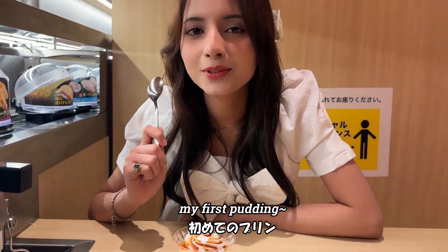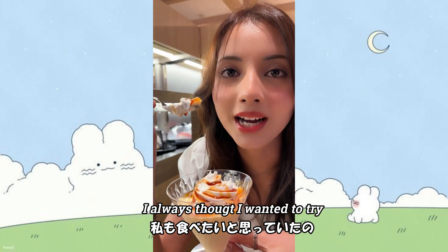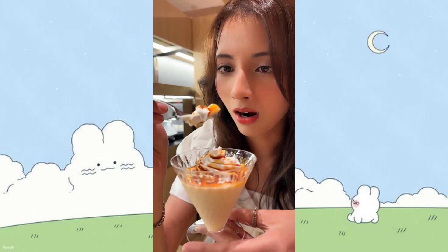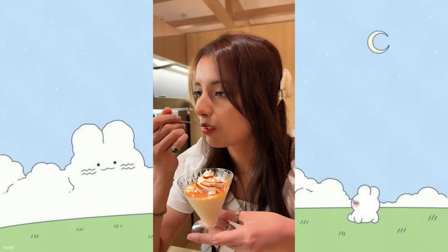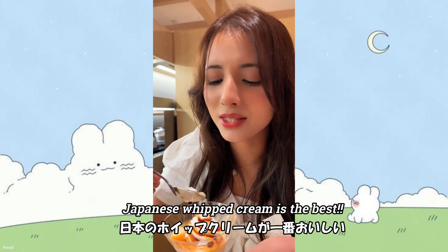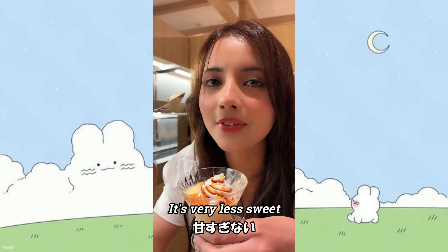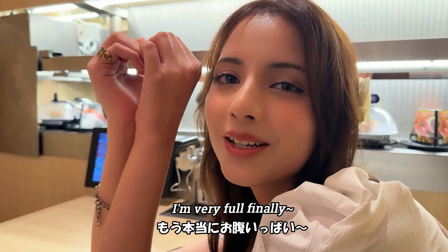My first pudding! Let's try. Shin-chan ate a lot of pudding and I always wanted to try it, and finally I can try it here in Japan. Very tasty! Japanese whipped cream is the best — it's very soft, creamy, and not too sweet, so you can eat a lot. I'm grateful!